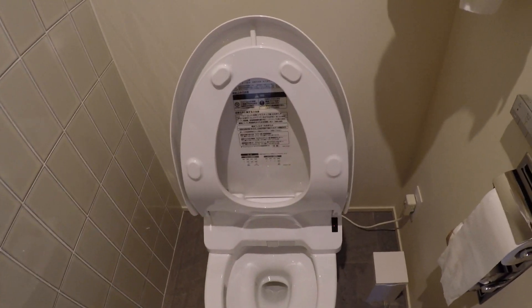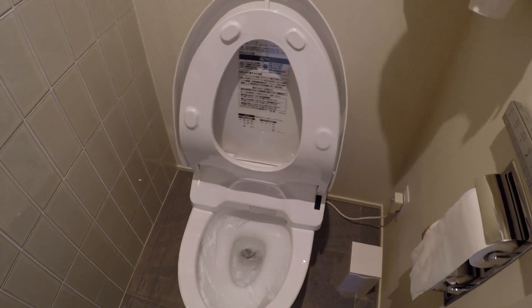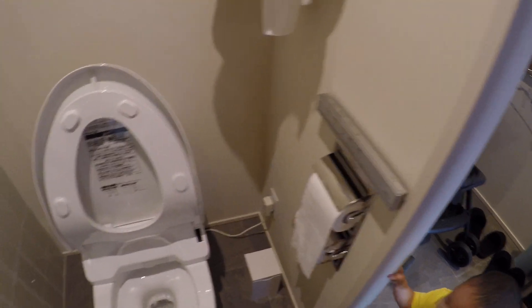The toilet is very advanced. You get a remote control mounted on the wall — you can control the seat and flush the toilet. The little one seems very interested in this stuff.